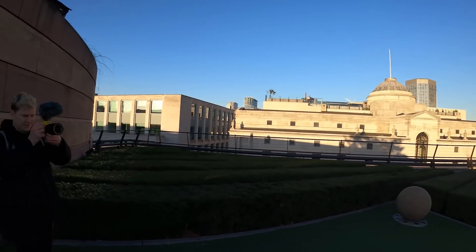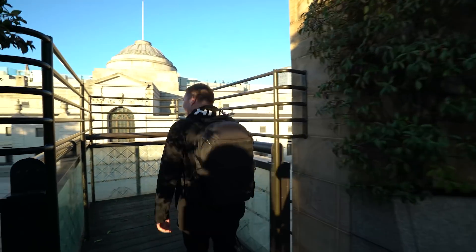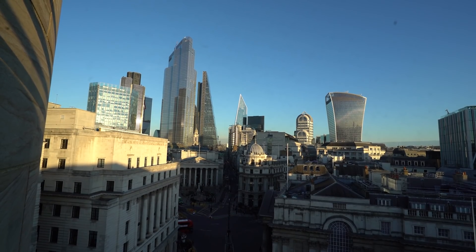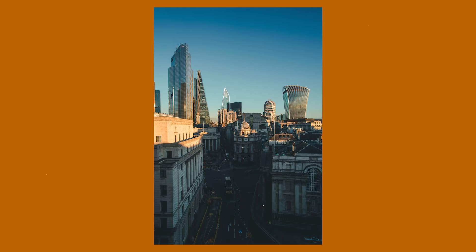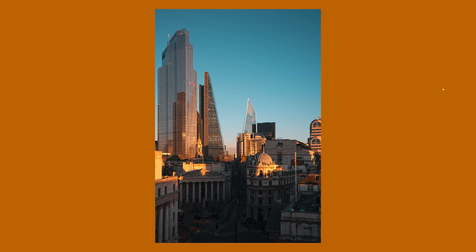Oh my god, look at the views — look how beautiful it is, look at the sky. I think this is one of the best spots, and the fact that we got in here — usually there's people trying to enjoy themselves, have a good time, drink their cocktails up on the rooftop terrace. Right now it's sealed off and we've politely asked if we can come up here and take some pictures, and they said yes. I'm so happy, I love this place — I'm well chuffed about that.